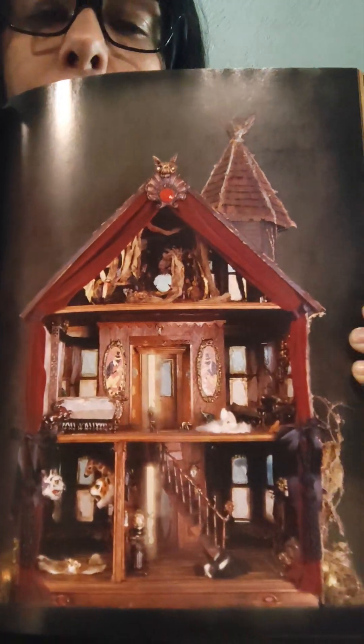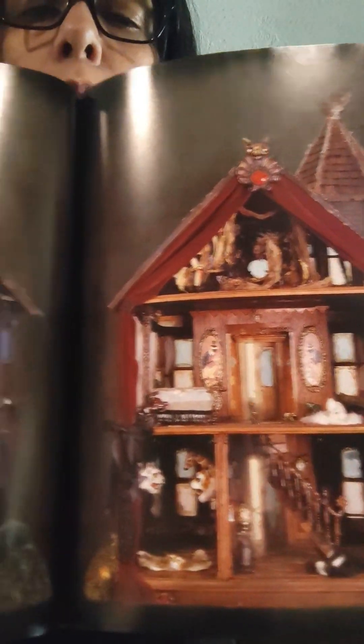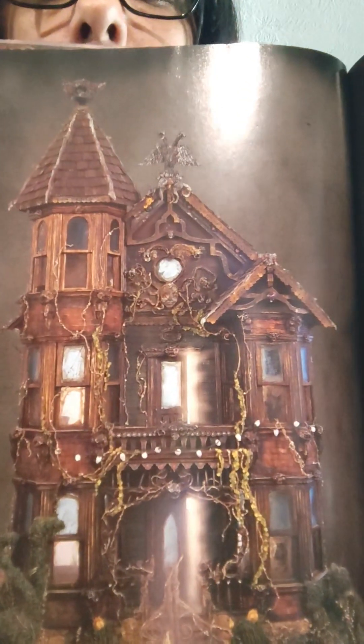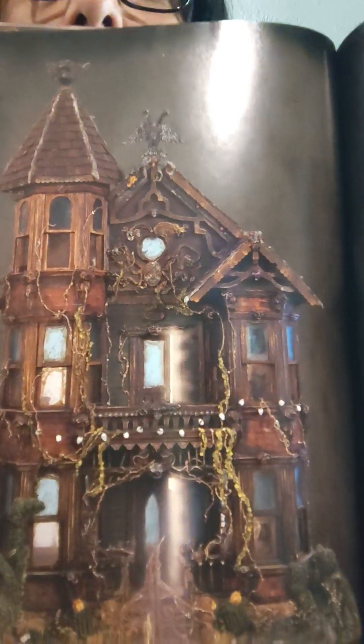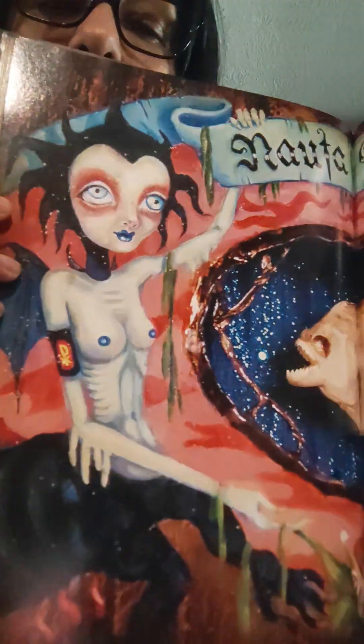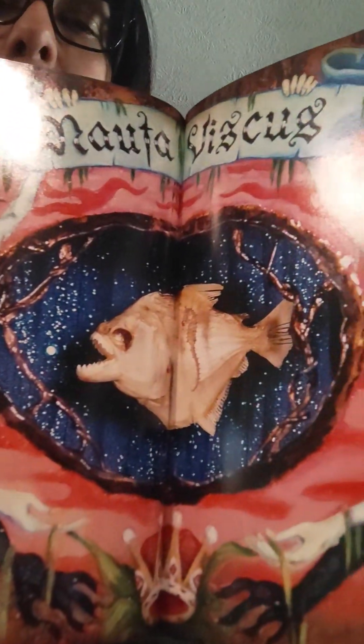Oh, I love these. I'm thinking about taking these to the library and printing them out on color paper, or going to like Office Max and getting them printed out professionally on a really glossy paper. And I'm going to put them on my walls. So that is another piece of her art.